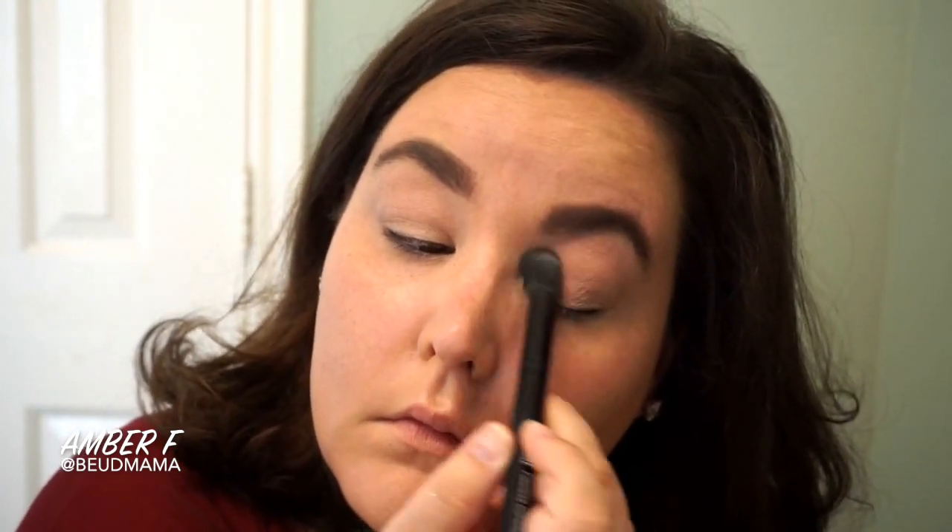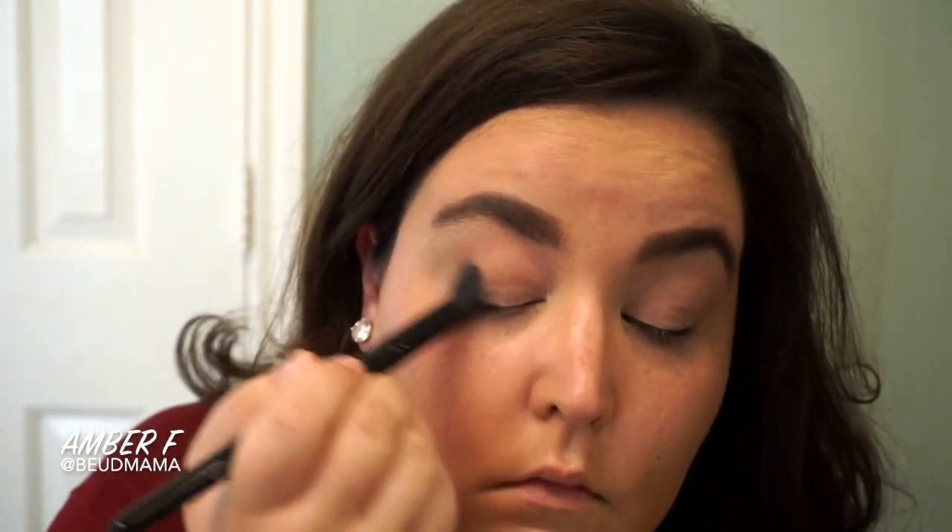The easiest way to start this look and make the pink and orange a lot more wearable for every day is to go through with white chocolate all over your lid. I'm using a fluffy concealer brush from ELF — one of my absolute favorite brushes — just sweeping it across the lid.